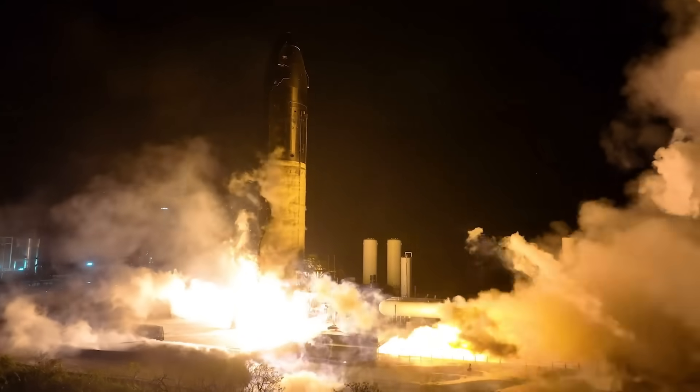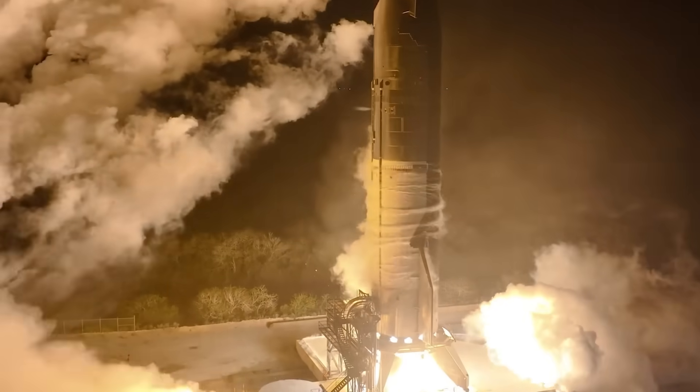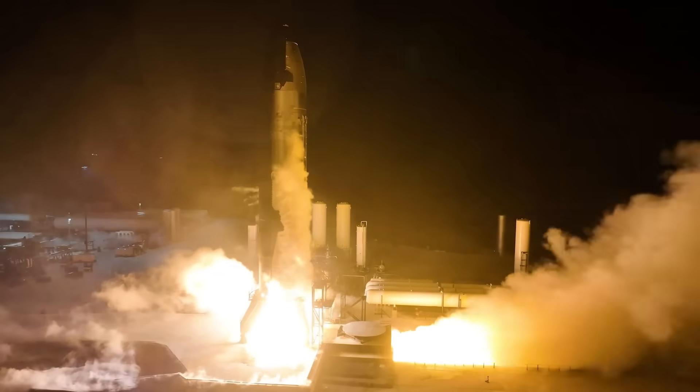At the same time, SpaceX is also building another Giga Bay at Starbase in Texas, next to the Starship Star Factory manufacturing facility. Work on that Giga Bay has already begun and the facility is targeted for completion also by the end of 2026. SpaceX shares more about the vision for Florida.